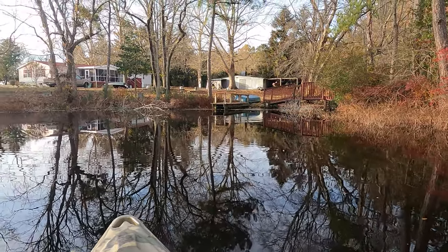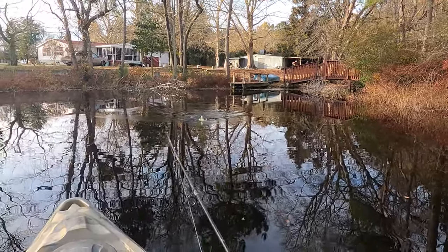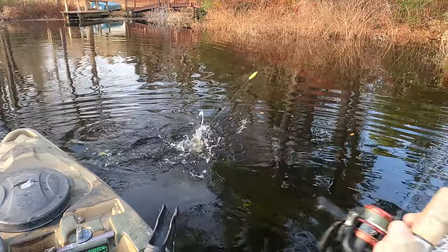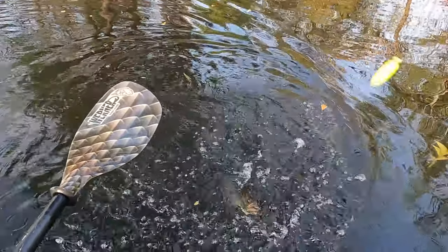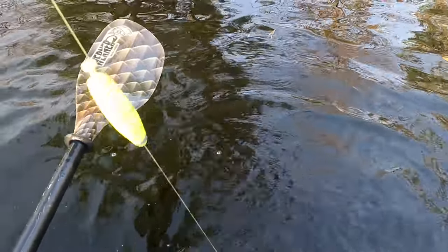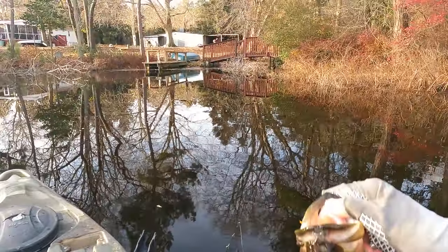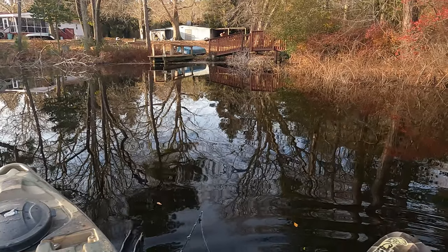Fish on — I think that's a largey, but I'm getting pulled into the hole because I didn't put an anchor down, like a knucklehead. Yeah, it's a largey. He's bigger than I gave him credit for — nice fish. One last look, and off you go. Happy to see her swim off strong.